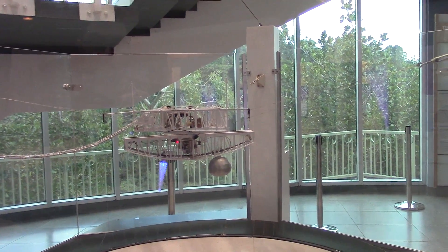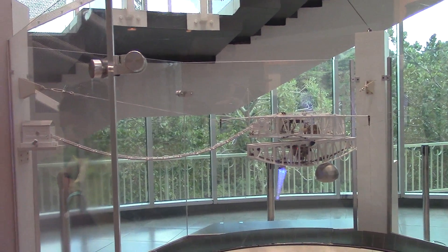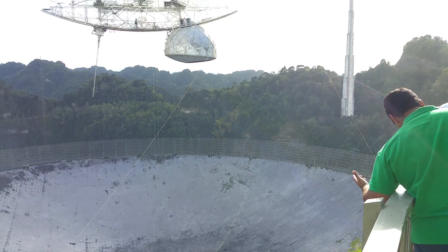The total diameter is 305 meters and it has a collecting area of 73,000 meters squared, with a focal length of 435 feet. It's really quite large.